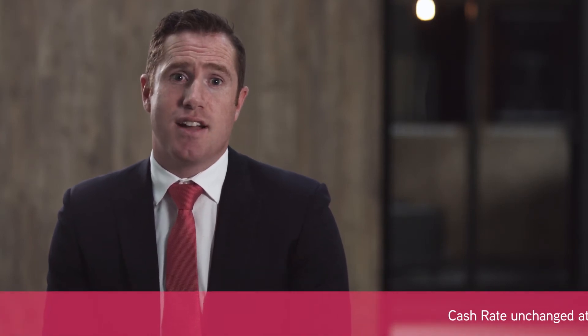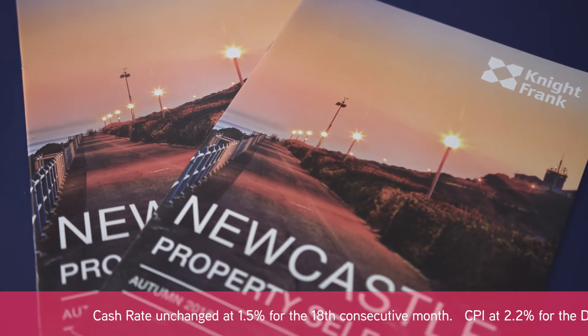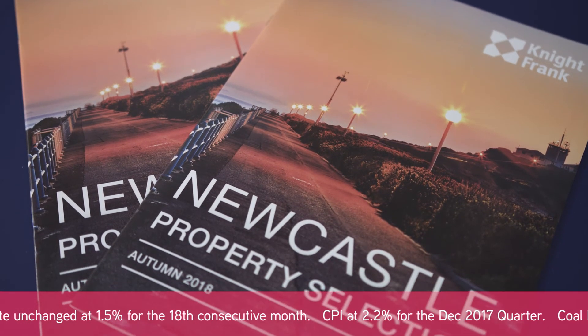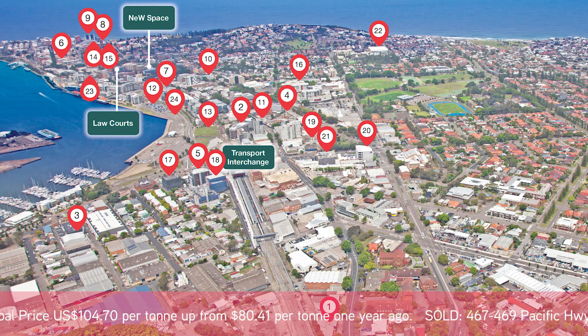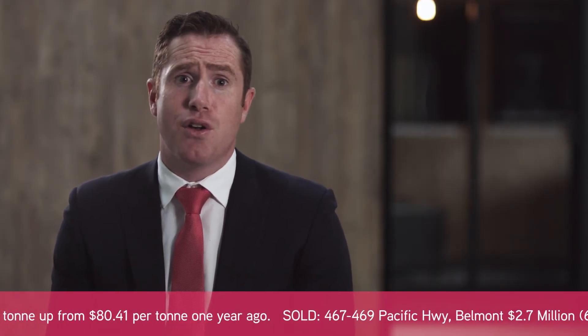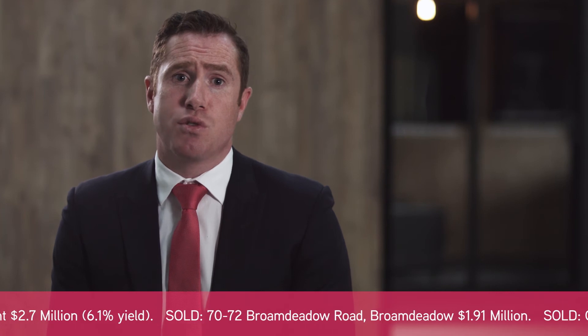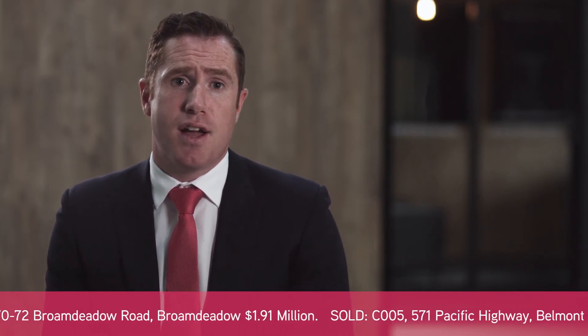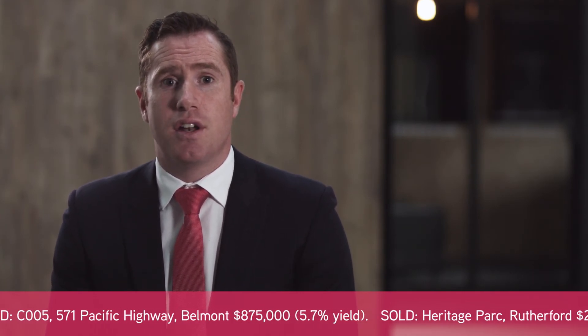This is a great move for the council and a big promotion for future development in the west end. If you've received our autumn brochure, we provided a snapshot of the key major projects in the Newcastle CBD. It's clear that development in Newcastle shows no signs of slowing down — these projects alone have a total estimated construction cost in excess of $1.5 billion, comprised of nearly 2,300 dwellings, mostly apartments, plus over 23,000 square metres of commercial and retail space. We have provided a link to this document in the comments section of this post.